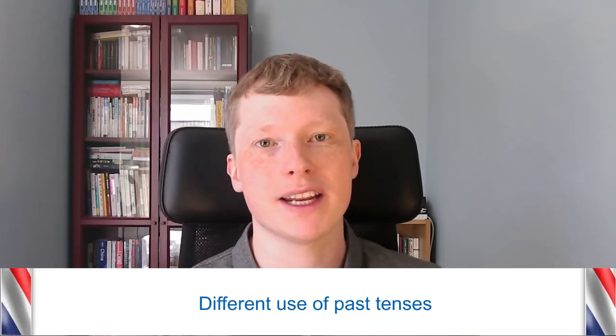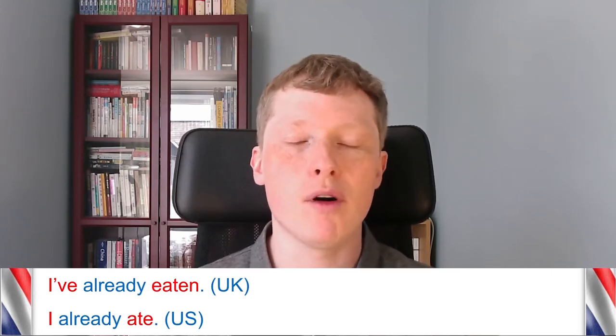Another difference between British and American English grammar is the use of past tenses. In American English, when talking about something that happened recently, you'd probably be more likely to use the simple past tense rather than the present perfect. In the UK we'd be more likely to say 'I've already eaten' — the present perfect — but in the US you could say 'I already ate,' which is the simple past. In the UK with 'already,' you'd more likely say 'have already done something.'